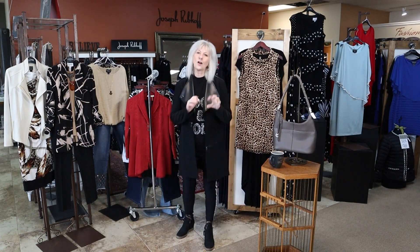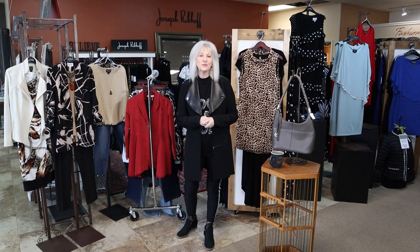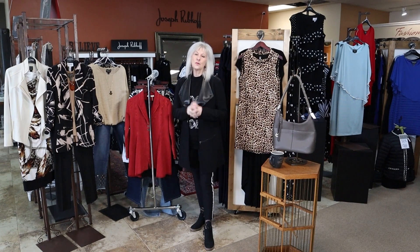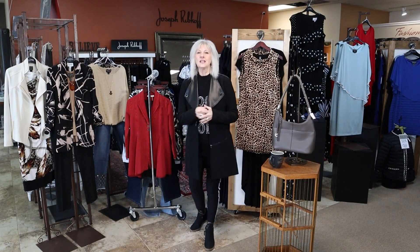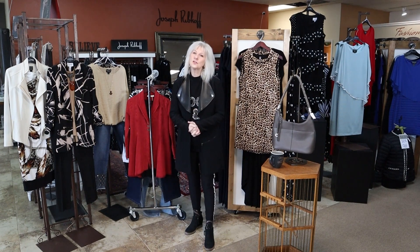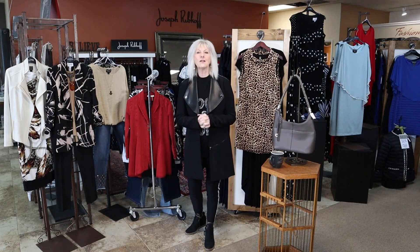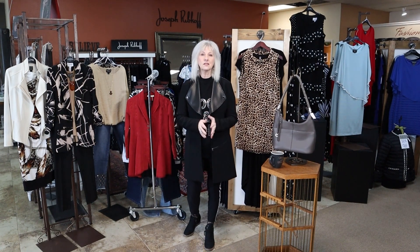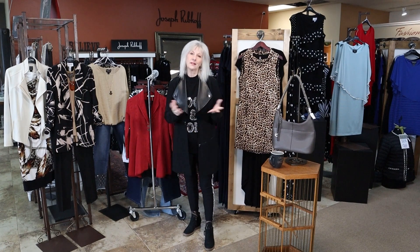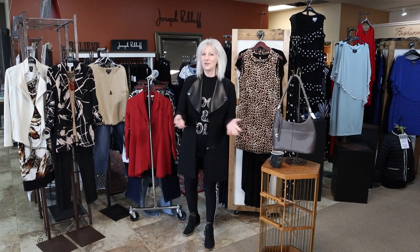That's just our way to show some love to all of you for choosing Marla June's. Also, thinking about Valentine's Day as it's getting close — be sure to think of Marla June's. We have some great gifts: lots of Brighton, hobo handbags, wallets, and a gift certificate from Marla June's is a great gift of love.